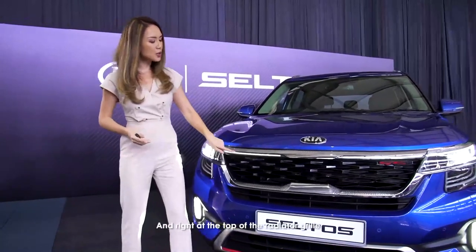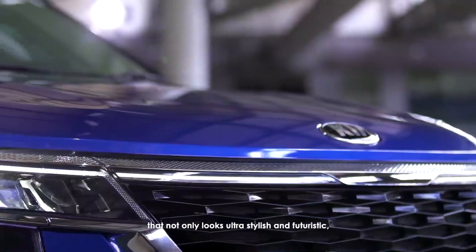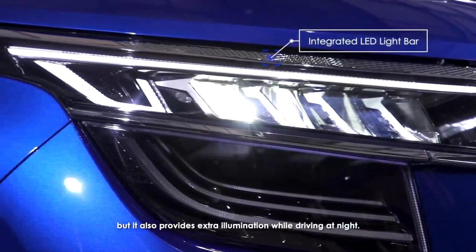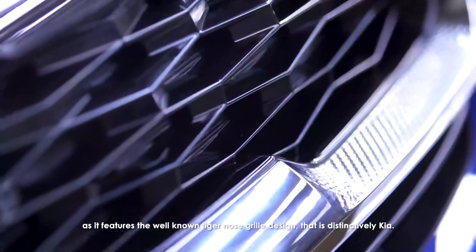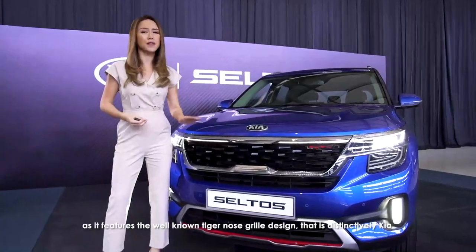Right at the top of the radiator grille, we have the sleek-looking LED light bars that not only look ultra stylish and futuristic, but also provide extra illumination while driving at night. Even the radiator grille up front provides a stylish look for the Seltos as it features the well-known tiger-nose grille design that is distinctively Kia.